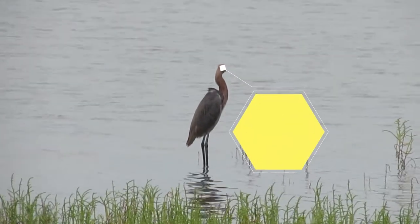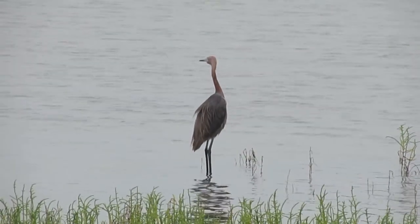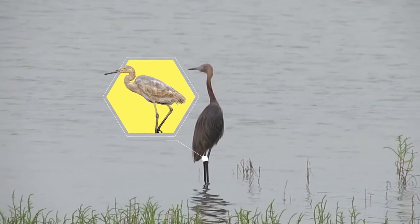Both morphs have two-toned bills that are pink at the base and black at the tip. Unlike any other heron species, juveniles are an ashy copper color and the legs and bill are mostly dusky.